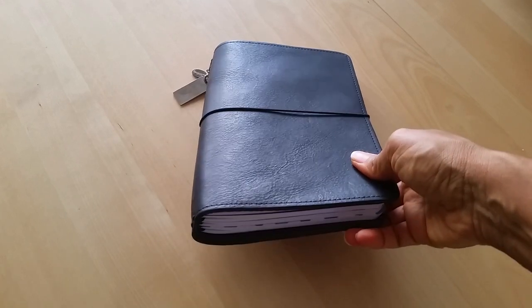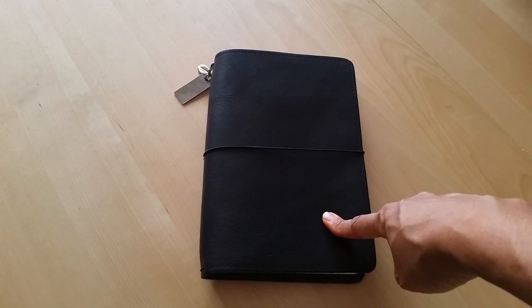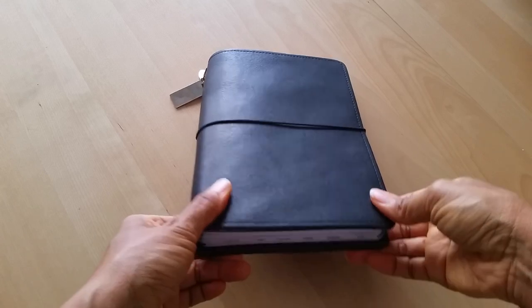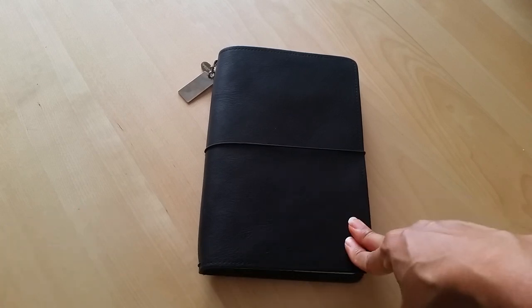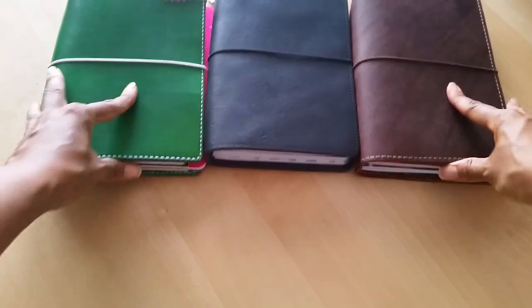And then lastly, I have my journal. Every morning I write out my goals, and this is the notebook I use for that. This stays by my bedside, so every morning I just write out my goals real quick and that's usually how I start my day. I also do some journaling in here sometimes, but mostly this is just for my daily goal writing.